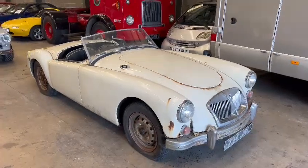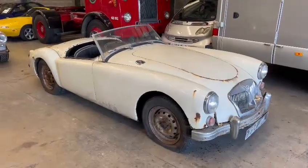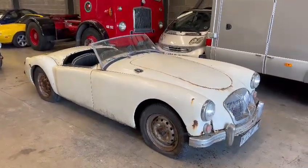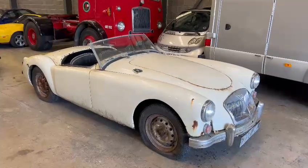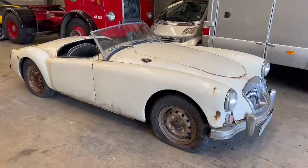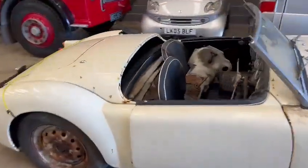Right then folks, here we go. An MGA just arrived — I think it arrived on Paul's Saturday to be fair. It just arrived sort of last thing so we just pushed it in. Obviously I don't know any background on it, but anyway the car speaks for itself. Clearly a bit of a project for you guys at home, worth coming down and having a look at.